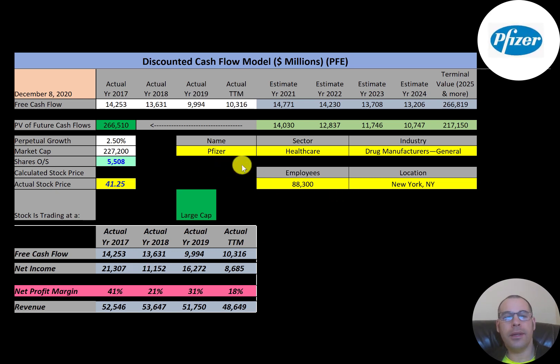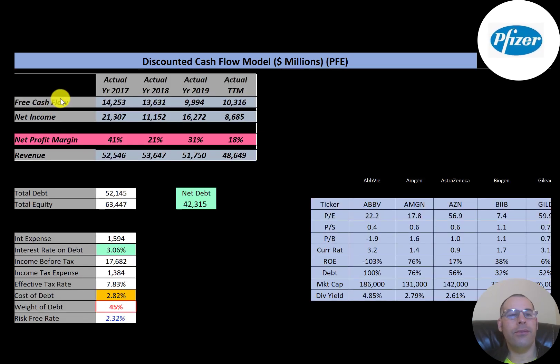It should be approved in the United States any day now. Let's get started with the model. This is a large-cap company with a $227 billion market cap, trading at $41 a share with 5.5 billion shares outstanding. The way you value a company is you forecast future free cash flows and then discount that number back to today's value. Free cash flow is cash flow from operations minus capital expenditures. This company has lots of free cash flow — $10 billion to $14 billion a year.